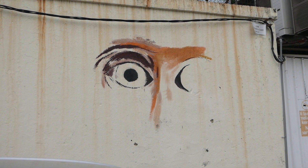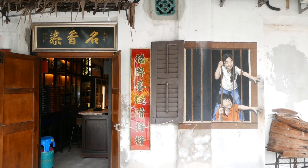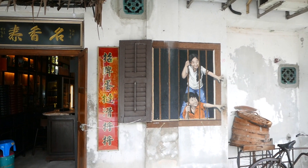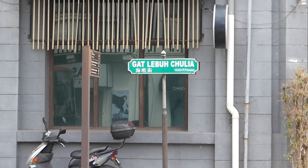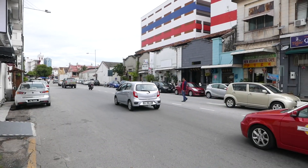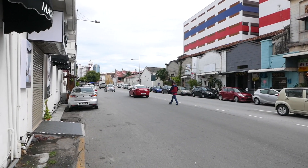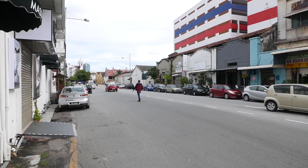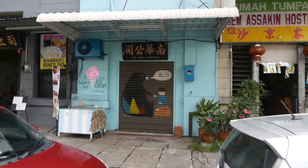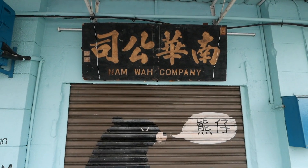All I see is the face. We made it to the end of Armenian Street and now are on Gat Lebuh Chulia Street. This road is much busier so I'm not sure if there's going to be any street art, but we've got to make our way back to the center of the city. We've got our first sighting — a bear and a little boy with Chinese calligraphy. I love it — the Nam Wah Company.